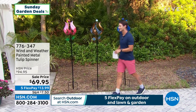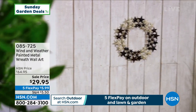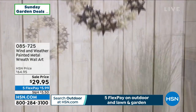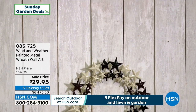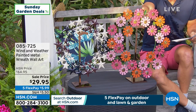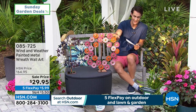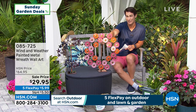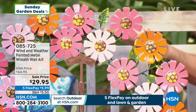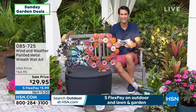Here we have their metal wreath. You have two choices: the star, which is very patriotic — think Memorial Day, Armed Forces Day, Flag Day, Fourth of July with red, white, and blue. Or the zinnia wreath, with a beautiful zinnia flower — pinks, light pinks, oranges. Easy to hang indoors or outdoors; if outdoor, they hold up to the weather and look like this year after year. You're getting 55% off today — $29.95, the lowest price we've ever offered. We are limited, only about 800 left in each.